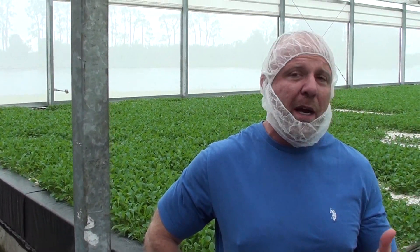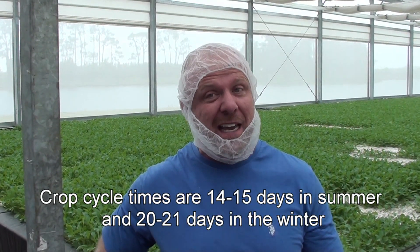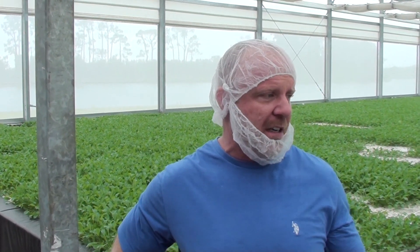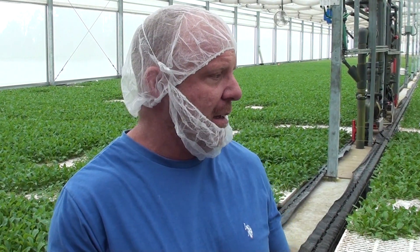It does fluctuate a little bit seasonally. In summertime, products can be as short as 14 to 15 days and max around 20 to 21 days. Depending on the crop, they're all a little bit different, but it's a very quick turning crop. We're currently harvesting every variety we grow every day, typically somewhere in the neighborhood of about 2,000 pounds a day.